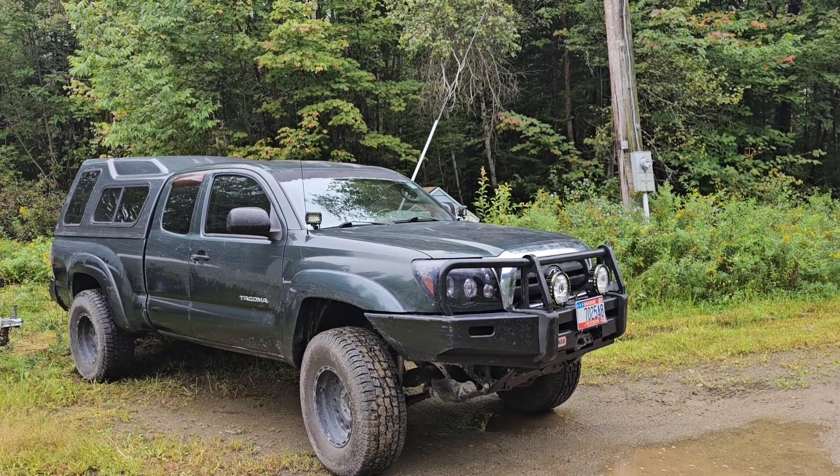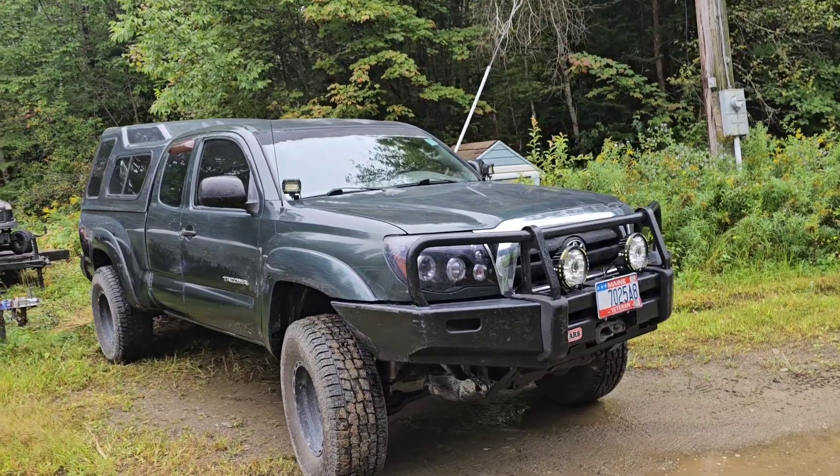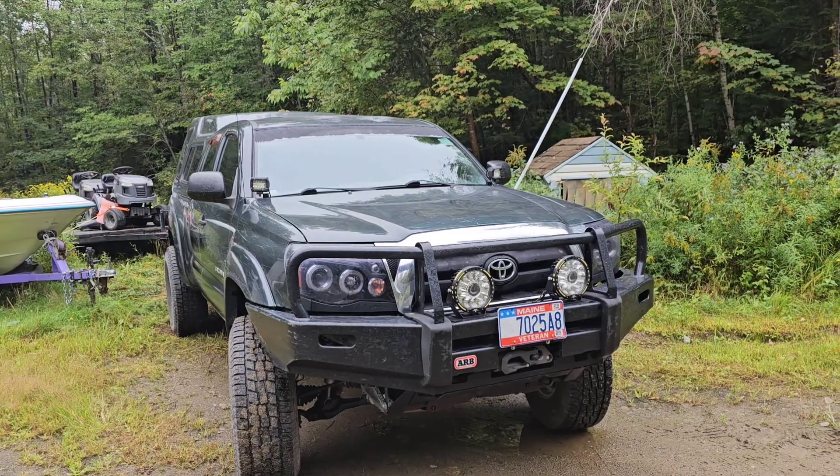Let me show you what we got going on. I started the business with my 2009 Toyota Tacoma — you guys have probably seen it from other videos. I did one on the hook road bumper and all that good stuff.